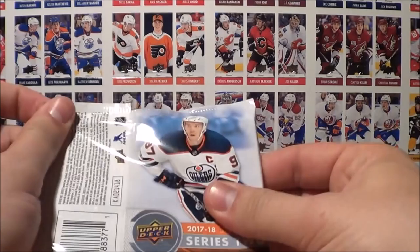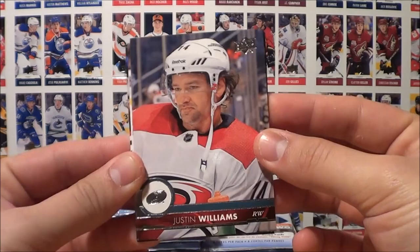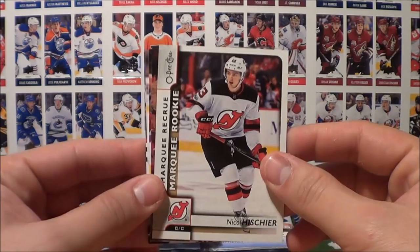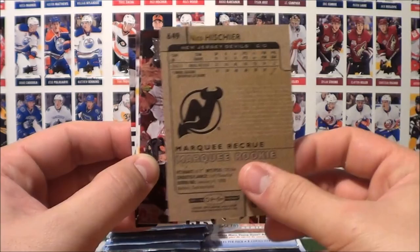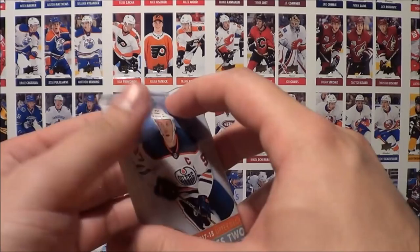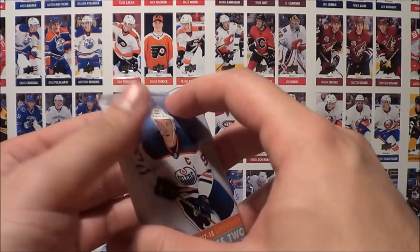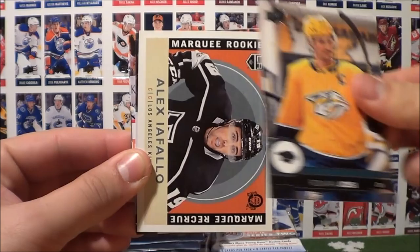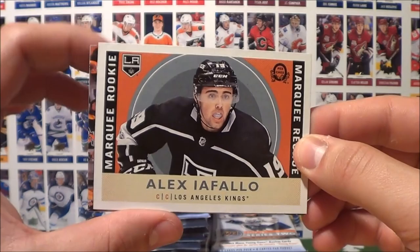I really, really love the photography in this set — I said it in the hobby break I did for this product and I'm saying it again: beautiful photography. Williams, Hamilton, Hemsky, and a Marquis Rookie of Nico Hischier — very nice — a New Jersey Devils rookie. Then we got Keith, Ben, Camilleri, and Kane. Christian Follin, Cullen, Crosby with the cup — Lord Stanley. Keith, Camilleri, Yossi, and a Marquis Rookie: Alex Iofalo of the LA Kings.